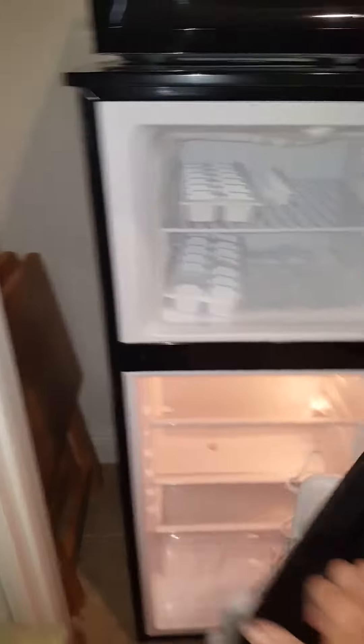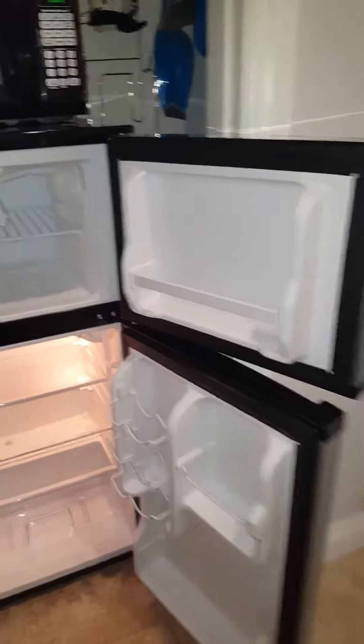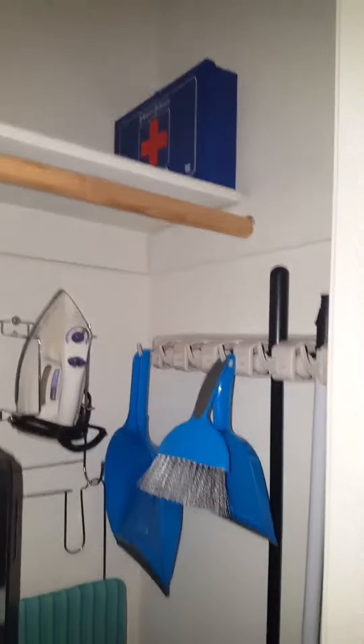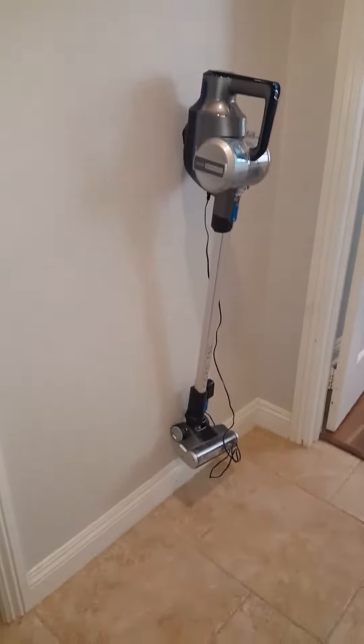Let's take a look — freezer space, refrigerator, freezer. We also have an iron and ironing board, a first aid kit, broom, dustpan, and a little vacuum.